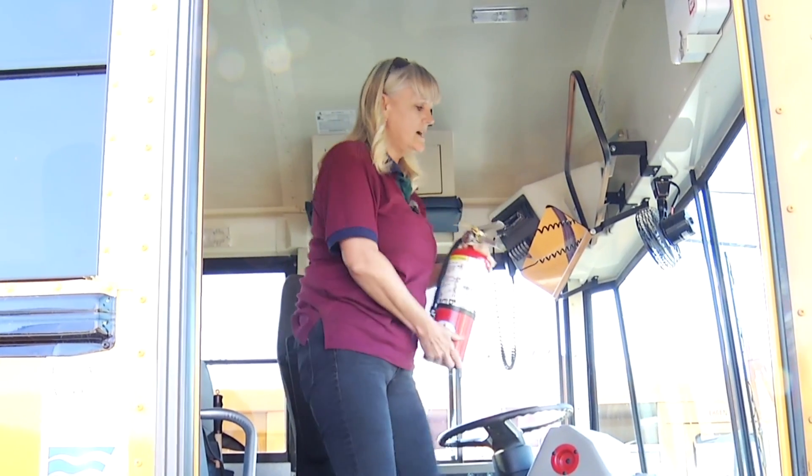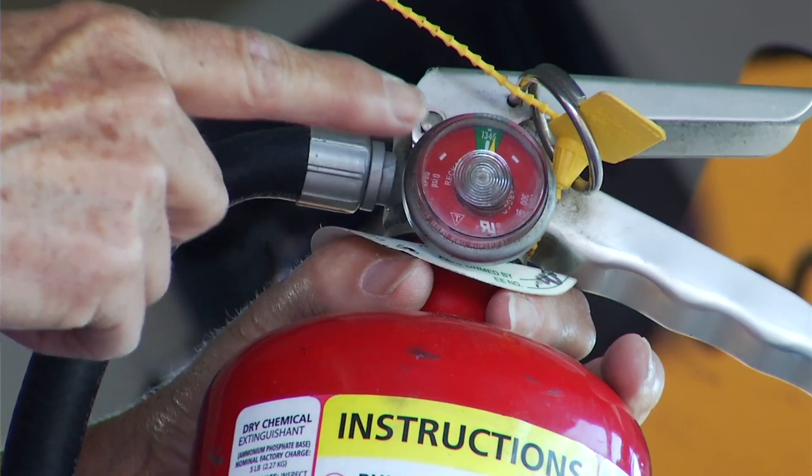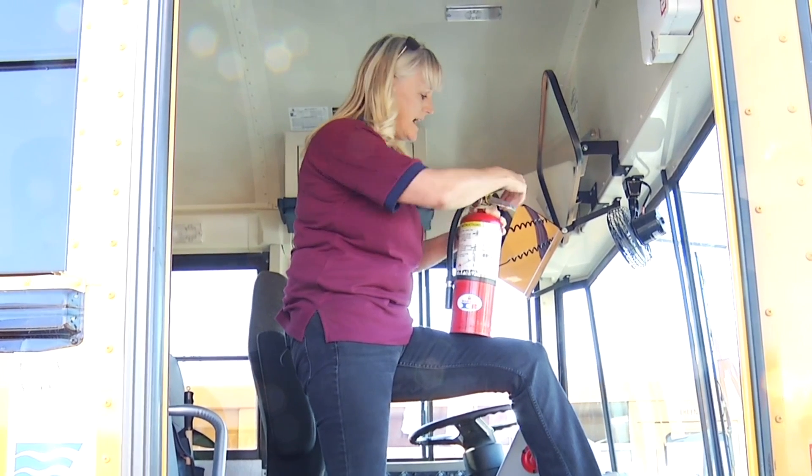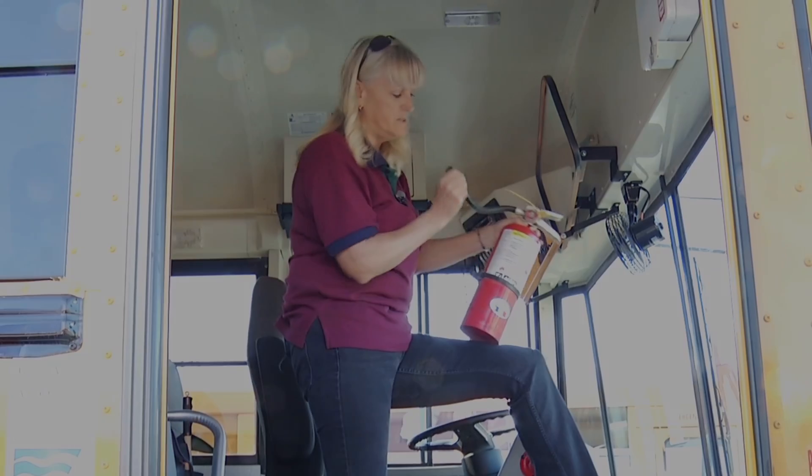The fire extinguisher has to show in the greens — it's fully charged. The pin and the seal has to be intact, and the nozzle has to be clear of debris.